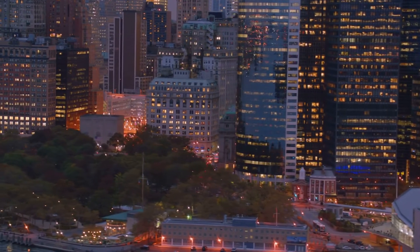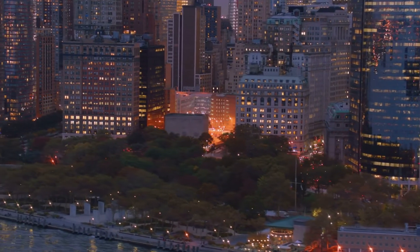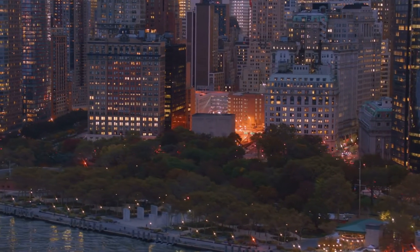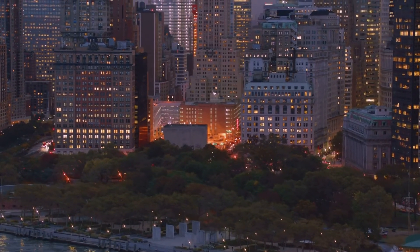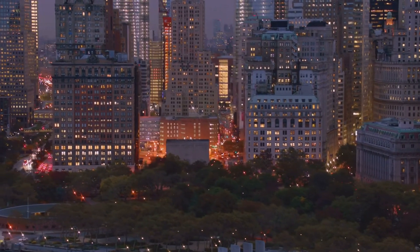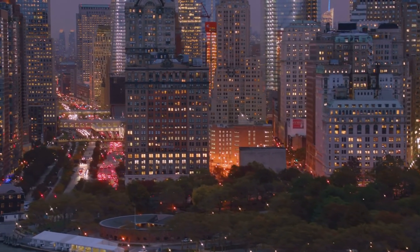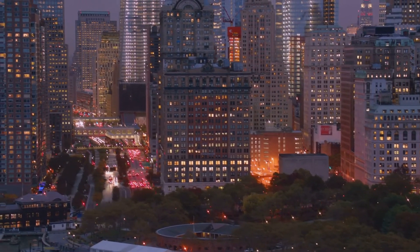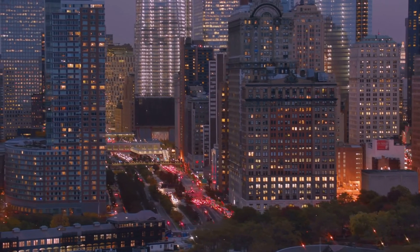To conclude, Trump International Hotel offers a luxe New York stay with remarkable views, excellent dining, and personalized service, but it may not suit those who prefer modern aesthetics or seek a diverse array of on-site entertainment options. That's all for our review of Trump International Hotel New York. If you found this information helpful, please give us a thumbs up and subscribe for more hotel reviews. See you in the next one.